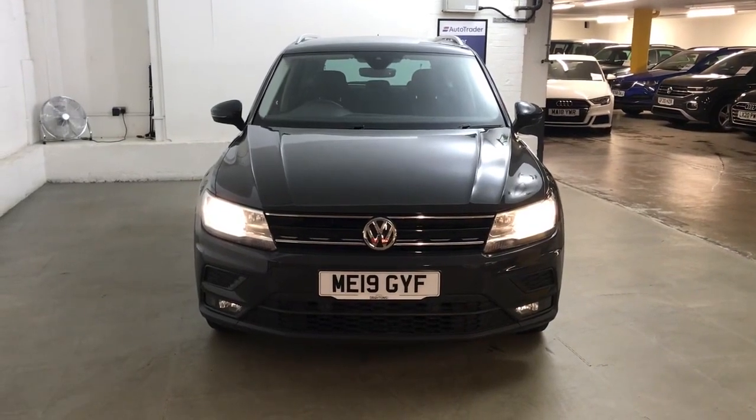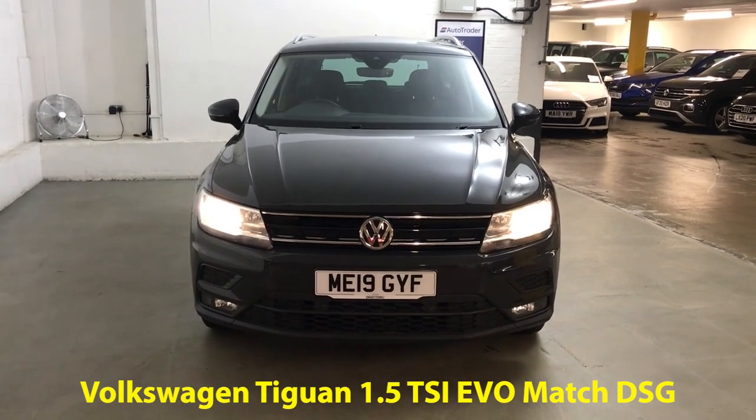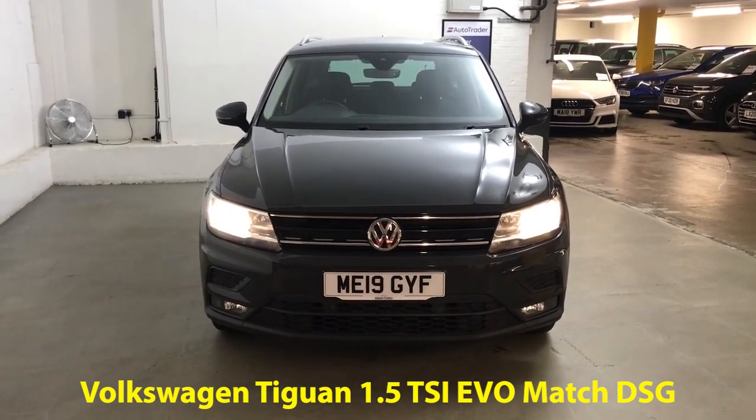Hi guys, Alex here from Draytons. Here we've got a Volkswagen Tiguan 1.5 TSI EVO Match, finished in Urano Grey non-metallic paint.